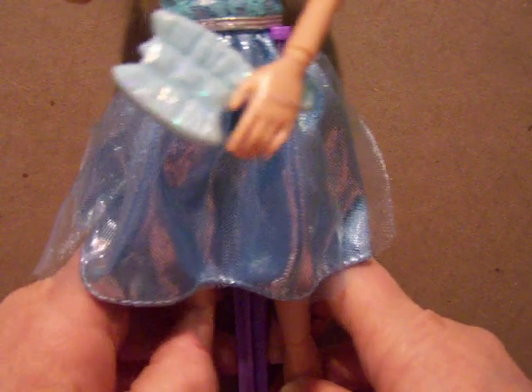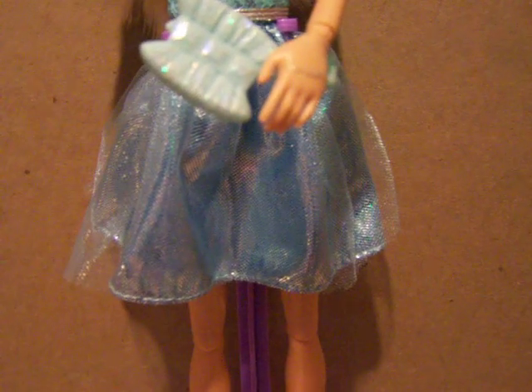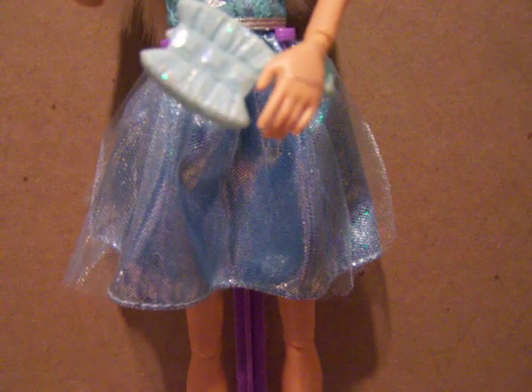I thought, while I'm taking her out and setting her up to be displayed for March, why don't I review her? Anyway, she's a very pretty little doll.